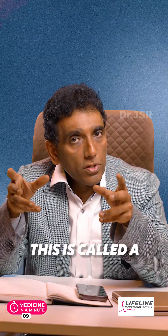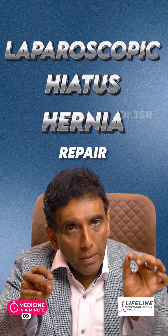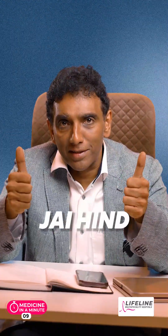This is called a laparoscopic hiatus hernia repair — keyhole surgery providing permanent answers to this condition.